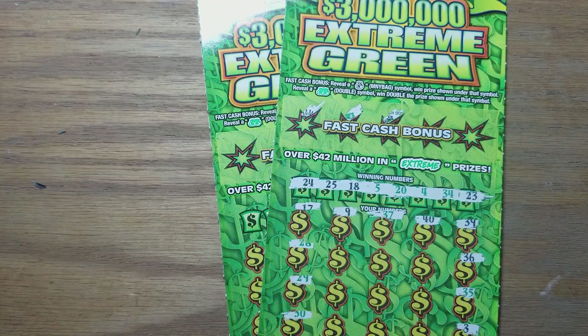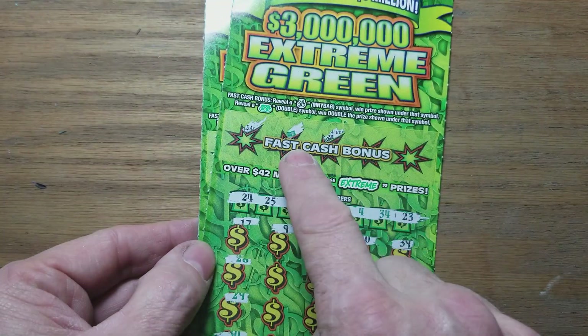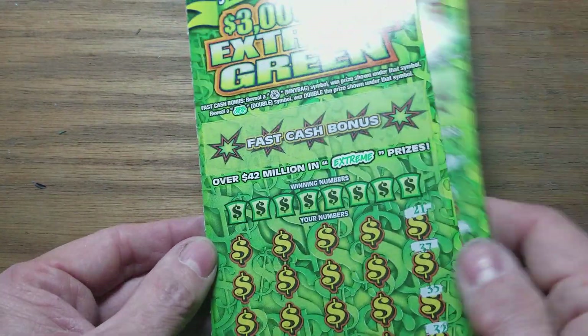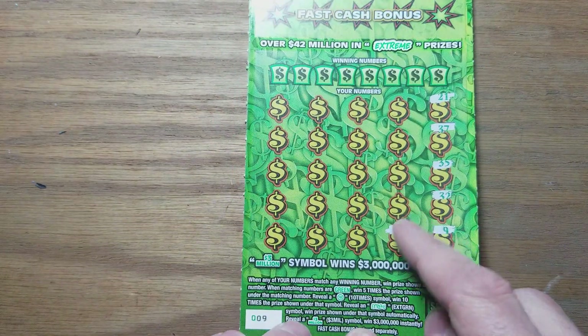Stopped at the store. Bought the first one — it won. Bought the next one — it won. So there we go. We've got the money bag on this one, and we've got an Extreme on ticket number nine. So we're going to start with that symbol in there.